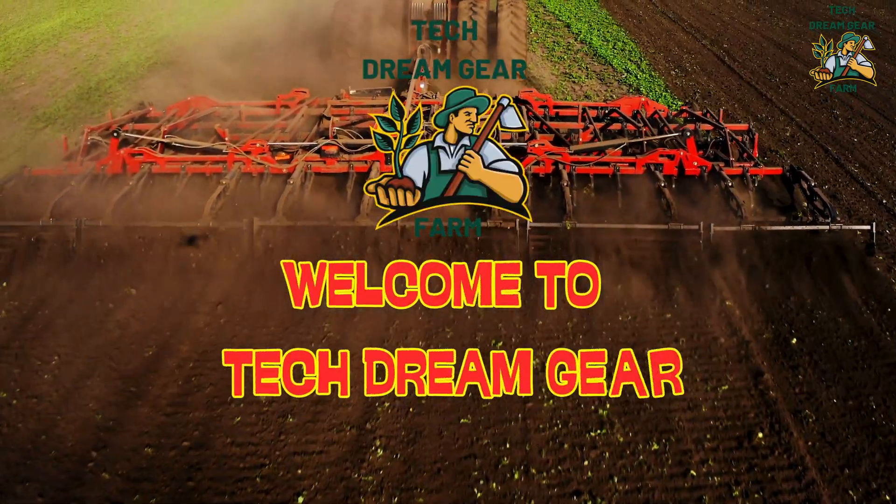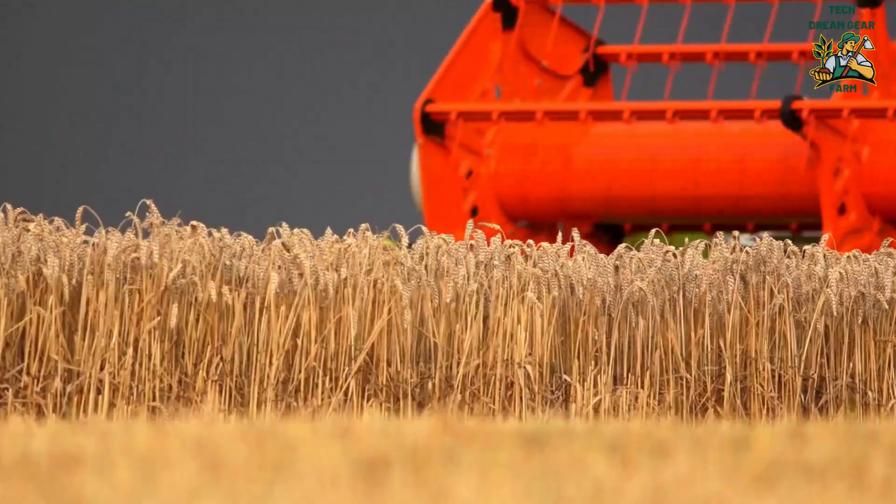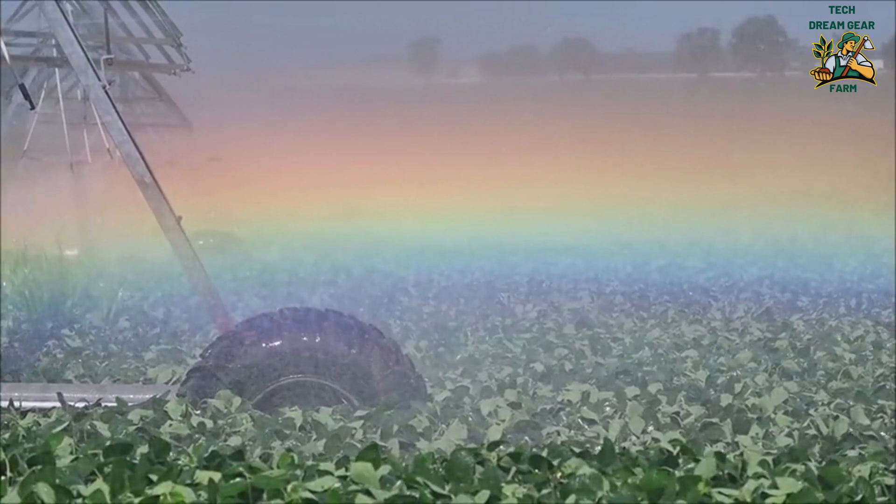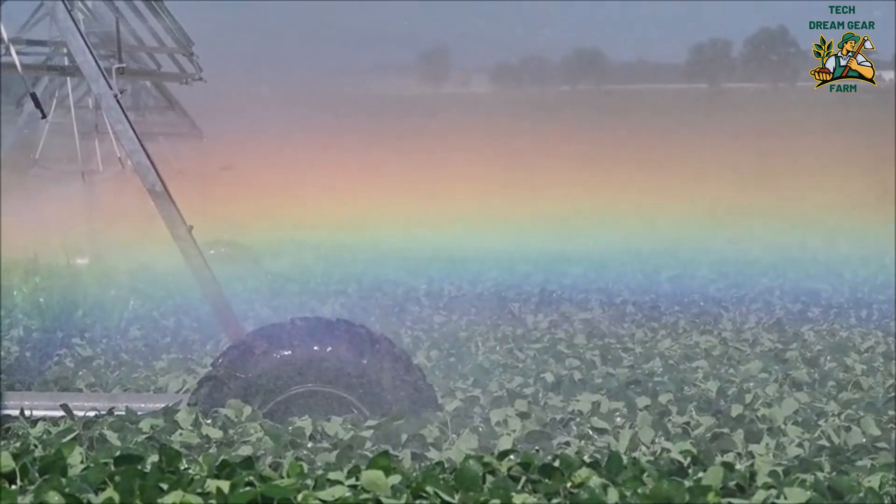Welcome back to Tech Dream Gear, the channel where we explore the latest innovations transforming our world. Today, we're diving into one of the most futuristic advancements in agriculture: laser-powered crop harvesting.